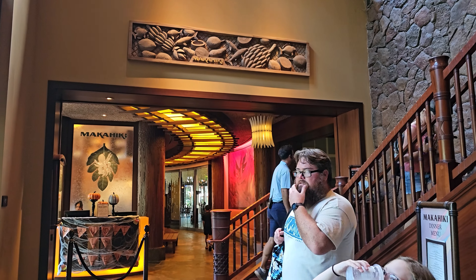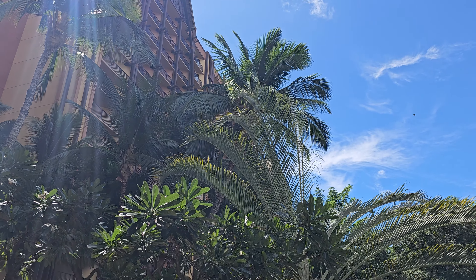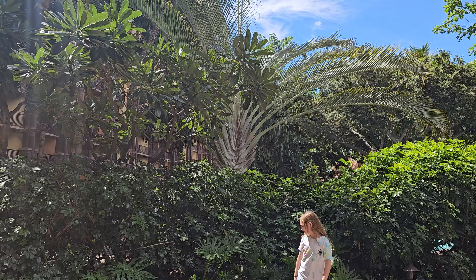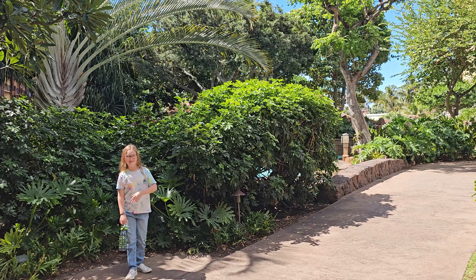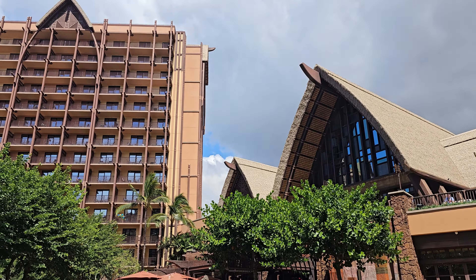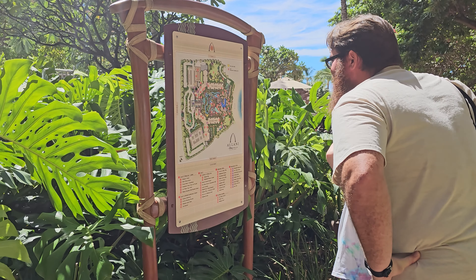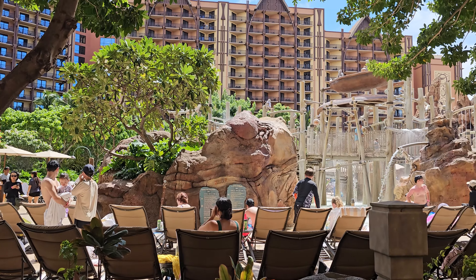Ever since I heard about this place I really wanted to check it out. If you have looked at booking a room you'll know that the prices can be a little bit steep compared to a few of the other resort options in Disney, so I was really curious if it was going to be worth the price tag, considering that there aren't even any theme parks to go to.